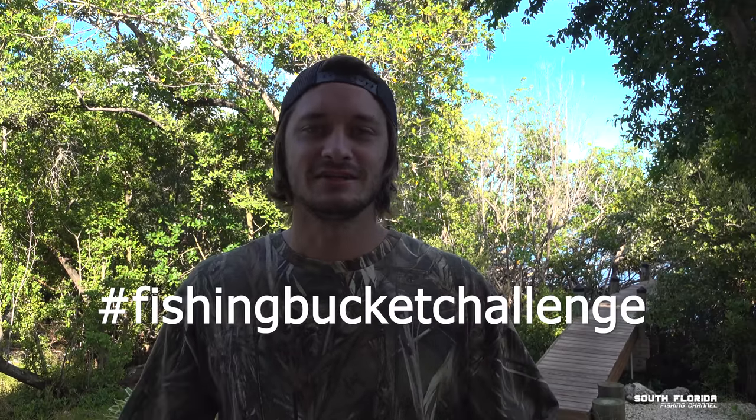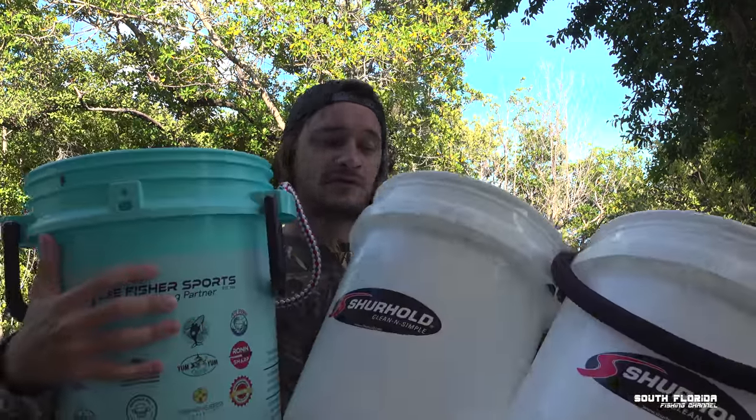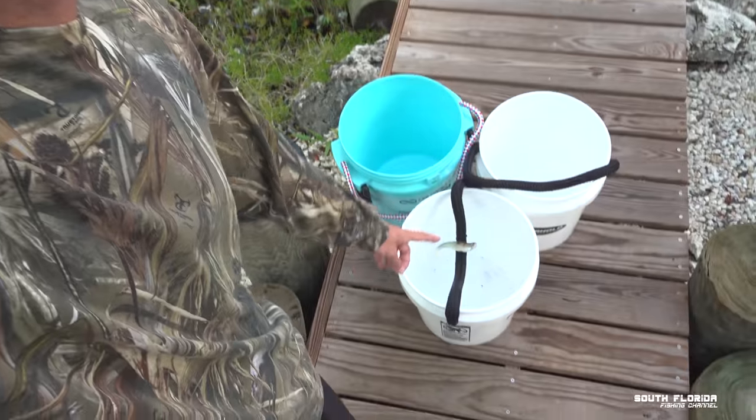This is the fishing bucket challenge, and I'm giving away free fishing gear. Before I tell you how to get that fishing gear, let me explain the challenge. Step one: get yourself a bucket — or three buckets — then go to your favorite fishing spot. In my case, my backyard, since I live on the water. You're going to want to wear some kind of glove since you'll be picking up other people's trash — or don't, I don't know what you're into.